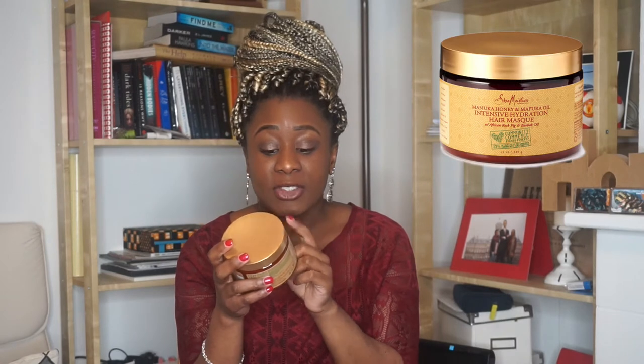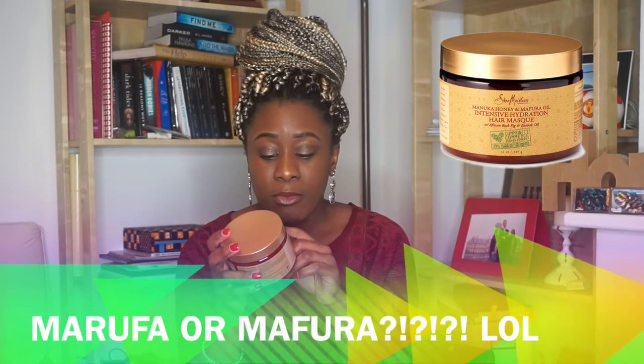Next is my deep conditioner — it's the SheaMoisture Manuka Honey and Mafura Oil Intensive Hydration Hair Mask. I first saw Natural85 using this product. I used to use the ORS Coils Unleashed Moisture Treatment in the beginning, but as my hair grew and got thicker, that became a bit too lightweight. So I switched to this one because I find it very thick and really good for my hair.